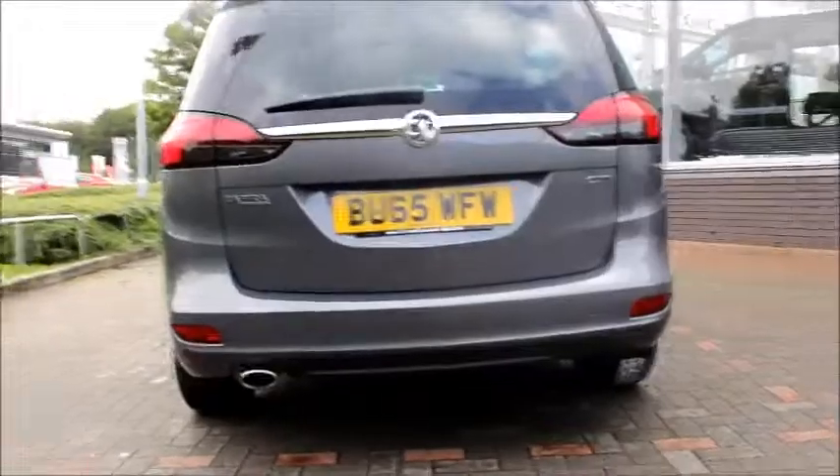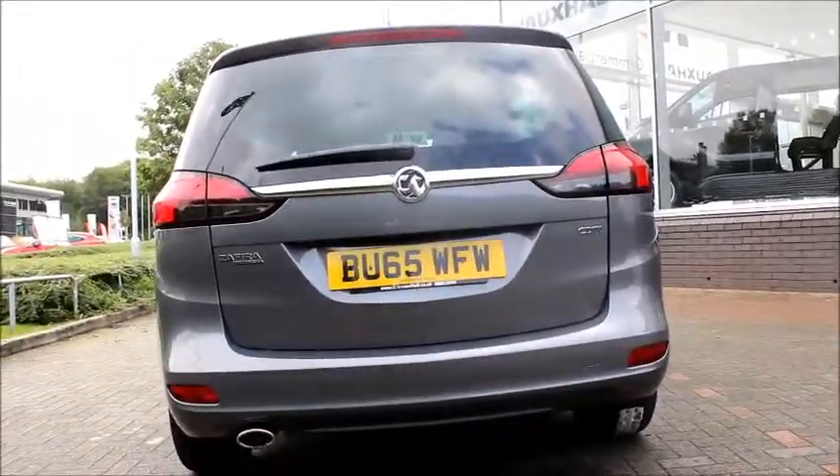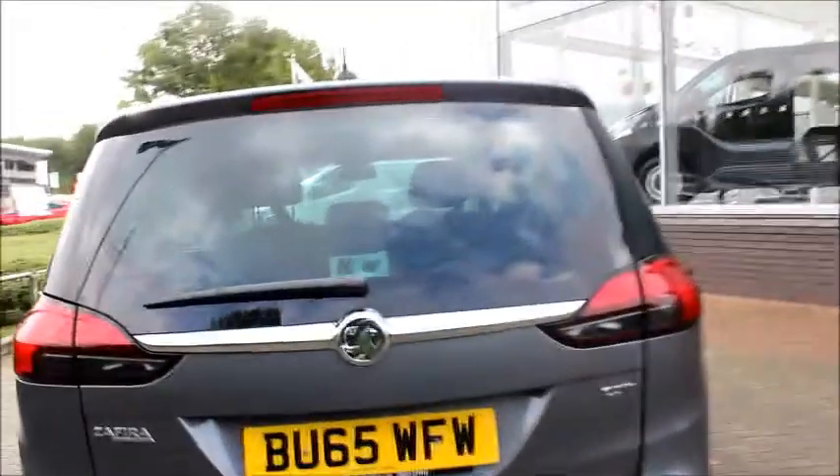At the back of the vehicle we can see we have a small roof spoiler with high position brake light, electric rear windscreen wiper and rear parking sensors.